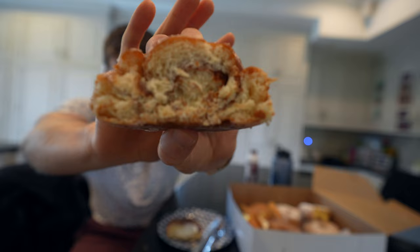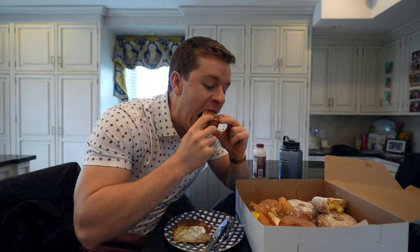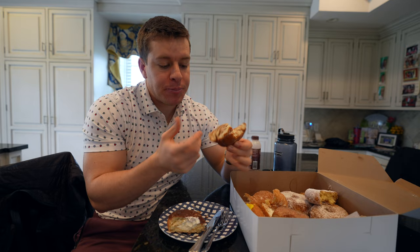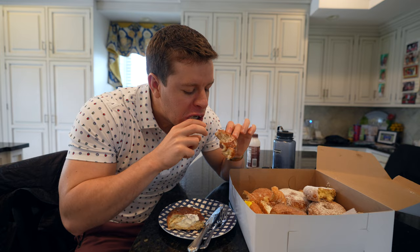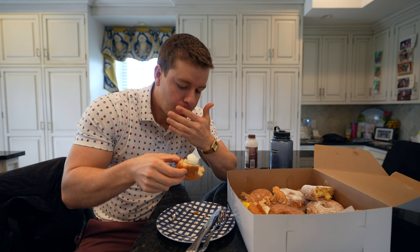We're going to try the cinnamon to start. I feel like cinnamon is always an easy win. Tastes better heated up, I think. Not too bad. Then we'll try the Boston cream. It does look a little bit more whipped creamy than like cream cream. Super light whipped cream texture more so than a typical Boston cream, but the chocolate's good and the donut's good.